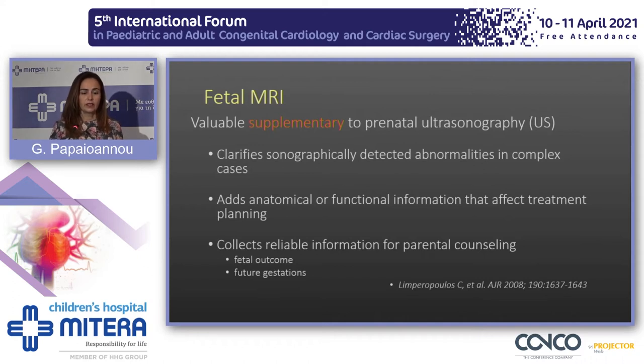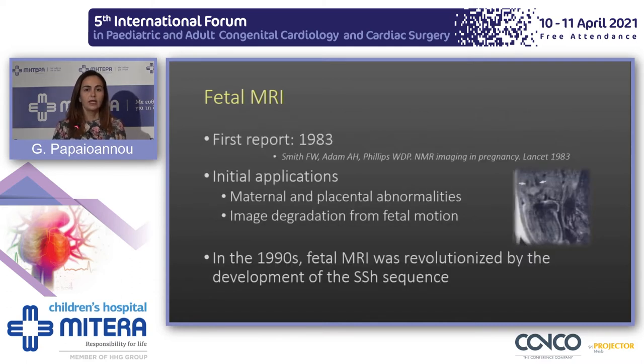We all know that prenatal ultrasonography is the gold standard for the screening of the fetus, but during the past few decades, fetal MRI has made significant steps due to the advent of MRI technology and fetal medicine. Fetal MRI currently is a valuable supplement to prenatal ultrasonography because it can clarify anomalies detected by ultrasound in complex cases and adds significant information regarding anatomy and function that affect treatment and pregnancy outcome.